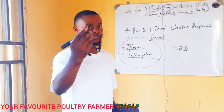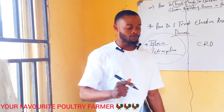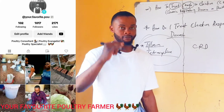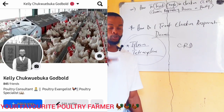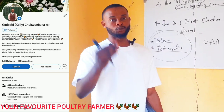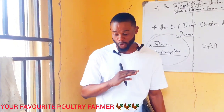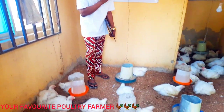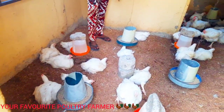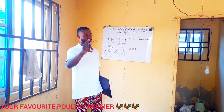In my next video, I'll be showing you guys natural remedies to treat chronic respiratory disease. Please subscribe to my channel and follow all my social media handles — TikTok, Facebook, Instagram, and LinkedIn — all under the name GodBoot Kelechukwu Buka. As you can see, my birds are doing awesome. I've sold all the females, so what I have here is mostly males — these are for Easter. Go check my channel and subscribe. Thank you.